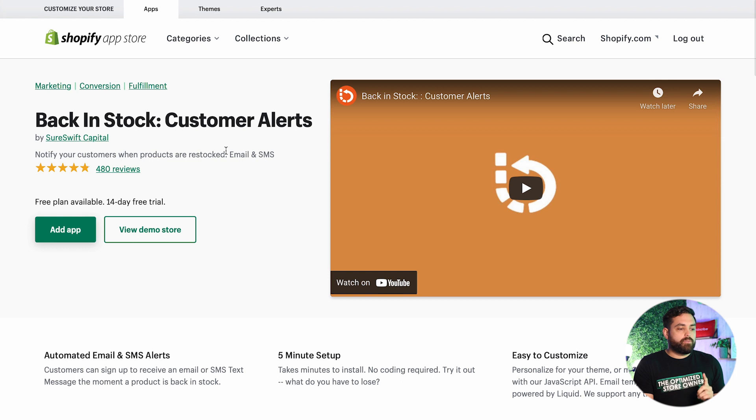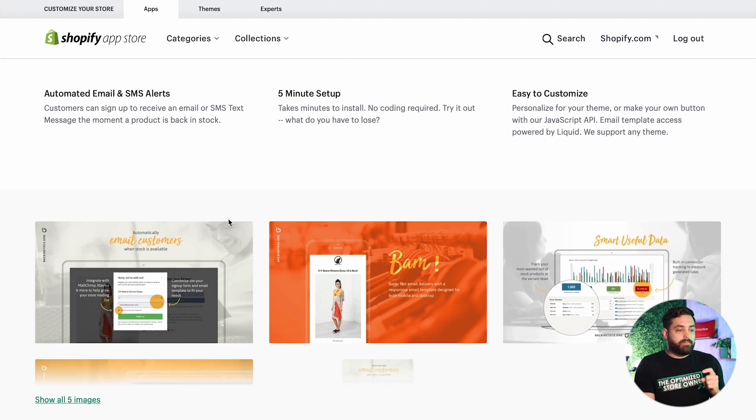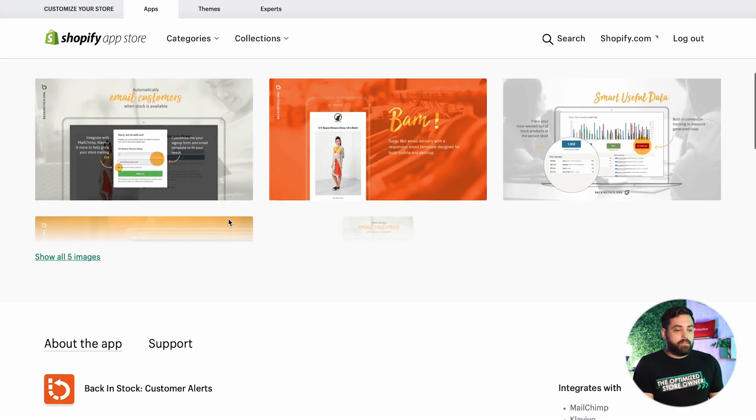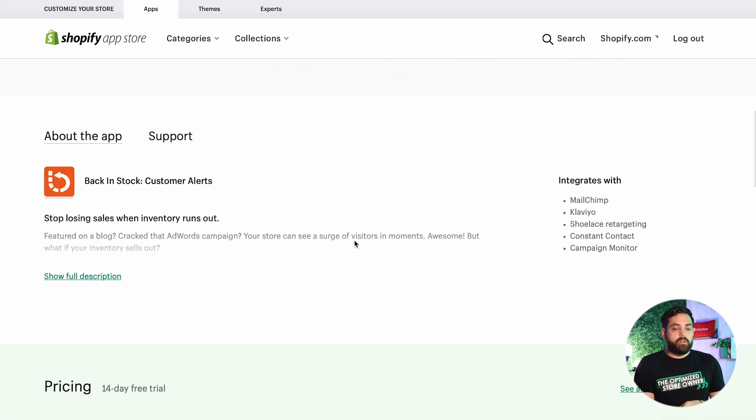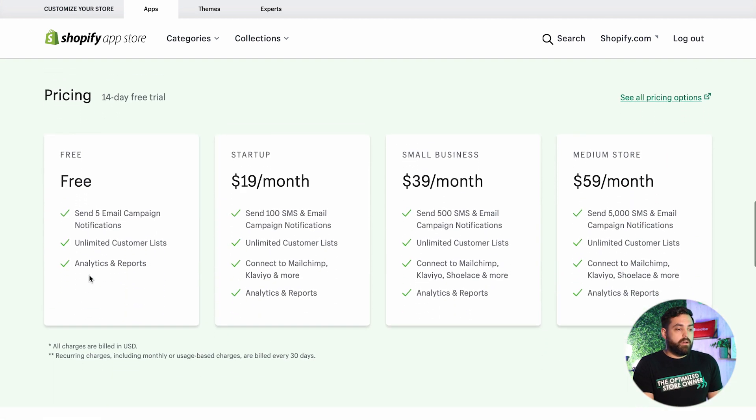The next one is probably one of the longest-running back-in-stock apps on the app store, with the most reviews of all the restock alert apps. It's super simple with easy setup. Something a little different here is they offer SMS or text message alerts as well as email ones — all automated and easy to customize. This one integrates with more mail software: MailChimp, Klaviyo, Constant Contact, and Campaign Monitor. They also have a free plan and an extended 14-day free trial, so you can test the full feature set for longer.